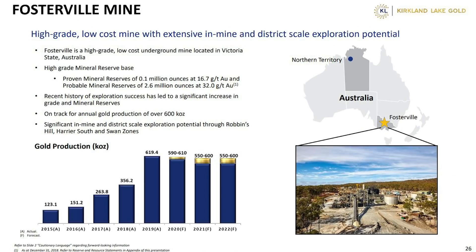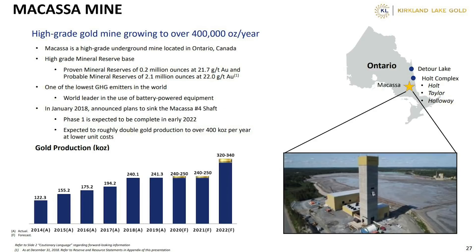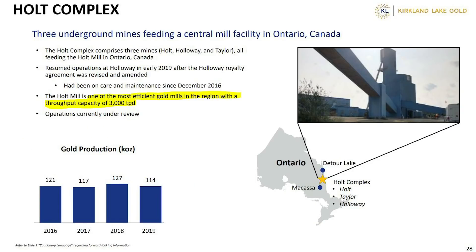Kirkland Lake Gold is a company that mines gold. Their main mines include the Fosterville mine in Victoria, Australia, which has huge exploration potential. The Mikasa mine in Ontario, Canada, is a world leader in the use of battery-powered equipment — and it's also expected to double gold production. The Holt Complex, also in Ontario, is actually three underground mines feeding a central mill, and it's one of the most efficient gold mills in the region. You'll see the word 'efficient' used a lot when describing KL.